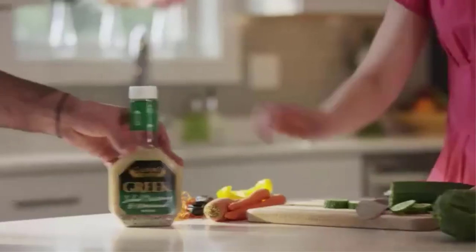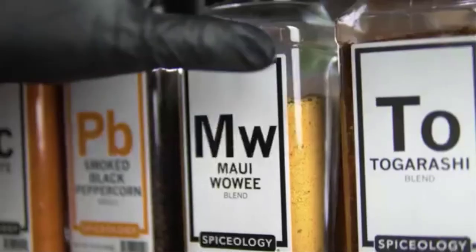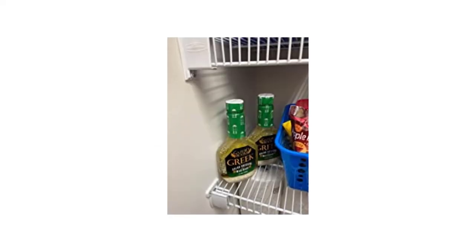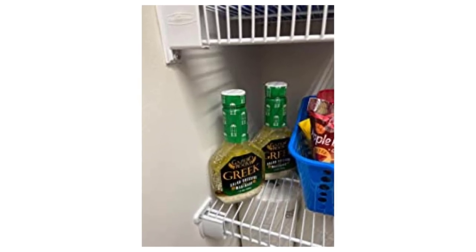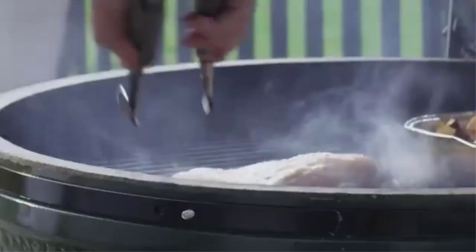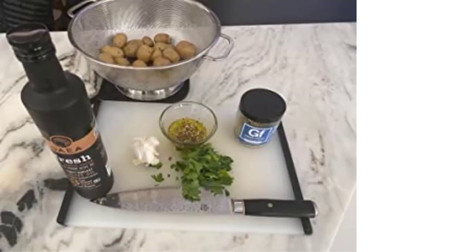Are you looking for Greek salad dressing store-bought reviews? This video is created for those looking for their ideal Greek salad dressing store-bought. On selected products you will see ratings. There are many products available to choose from, each with several characteristics, benefits, and prices to help you make a knowledgeable decision.